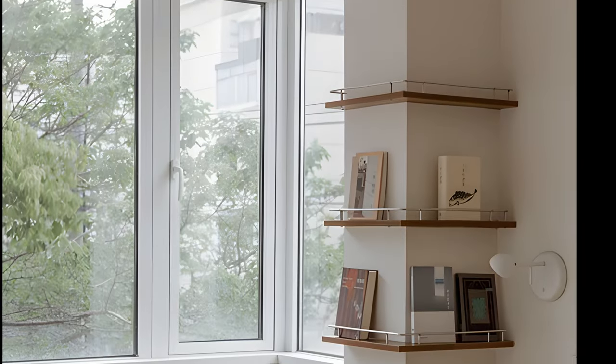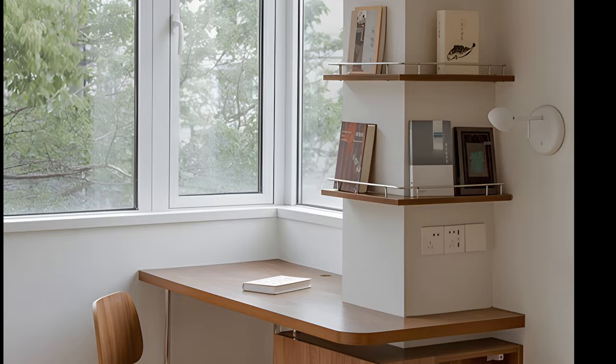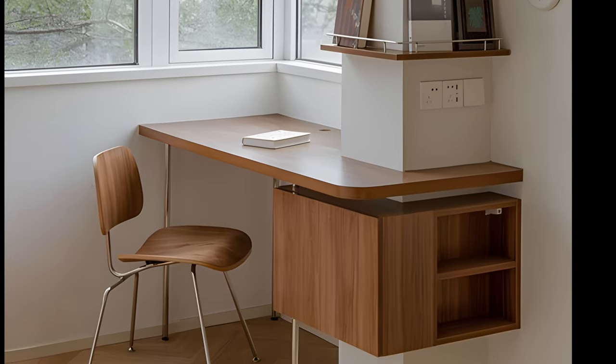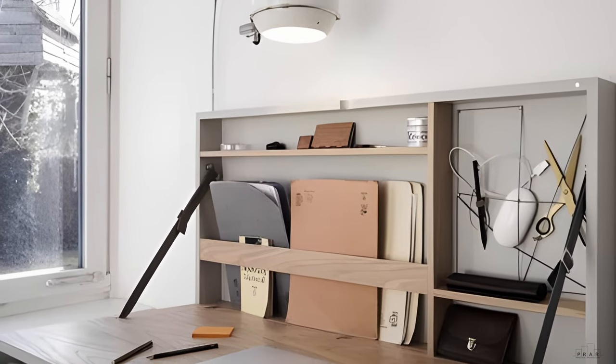If you're lucky, your studio apartment might have a corner that can be used to create separate zones. While a corner area is often used for the bed, it can also function as a home office, especially if you work from home often.